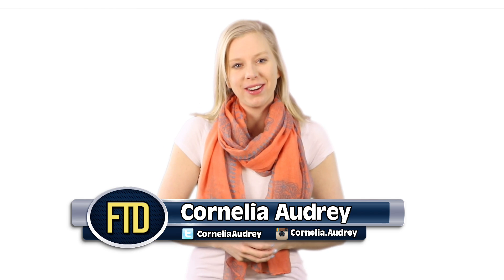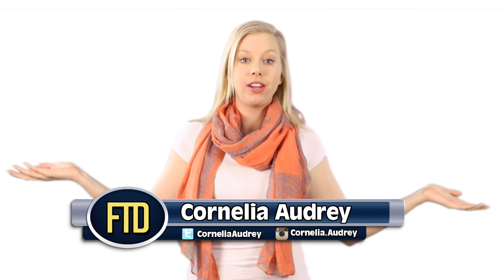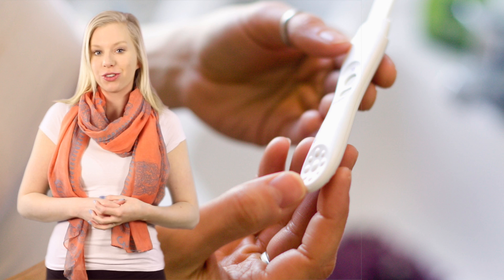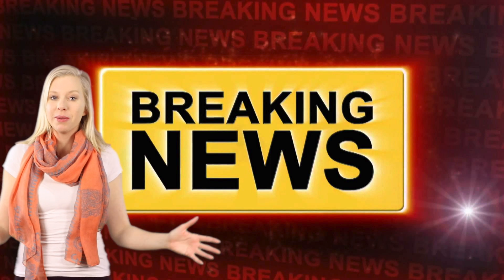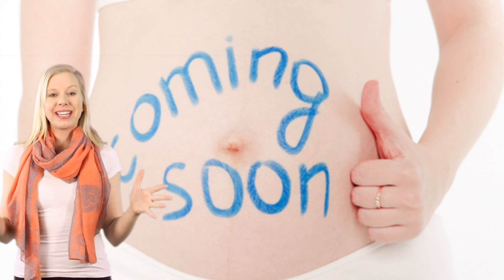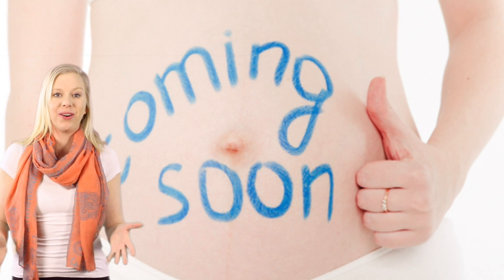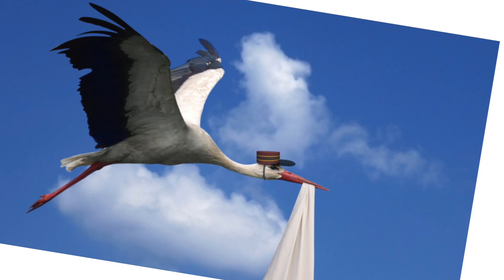Hello, Cornelia Audrey here for FTD Facts, the channel where we talk about everything you can imagine. Today we are going to look at how getting pregnant actually works. I have a very special announcement — I wanted to wait to tell the whole YouTube community at the same time: I'm pregnant! I'm so excited, I just found out a week ago. I'm going to be having a baby, and today I'm going to find out myself and share with all of you how getting pregnant actually works.